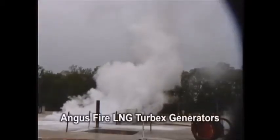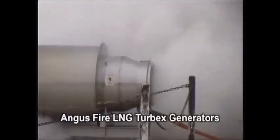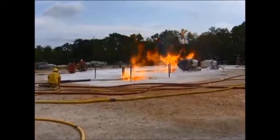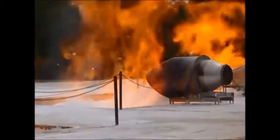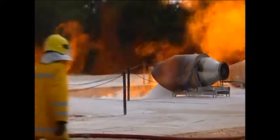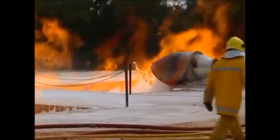Angus Fire LNG Turbex foam generators have been developed to meet extremely cold conditions of LNG vapour clouds, as well as operating for long time periods with direct flame impingement. This can require operating within a temperature range from around minus 100 degrees centigrade up to 1300 degrees centigrade.